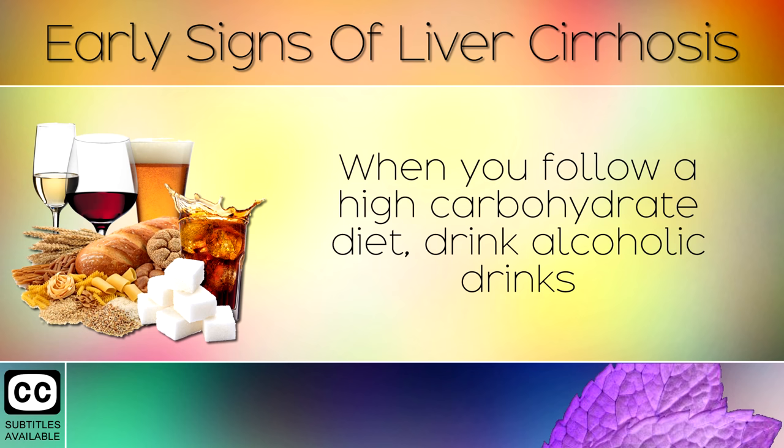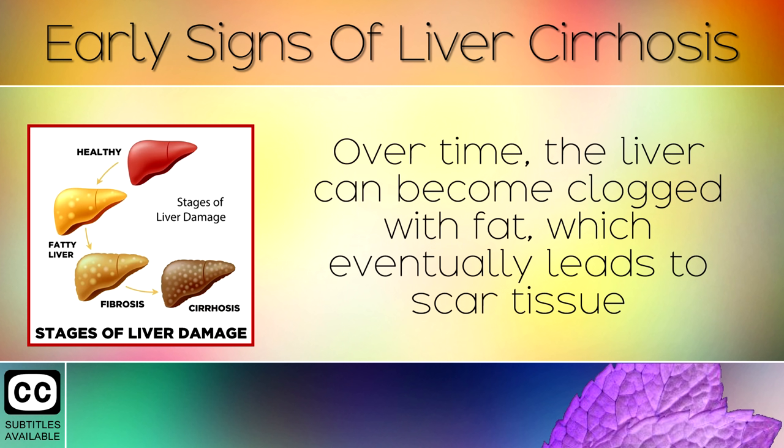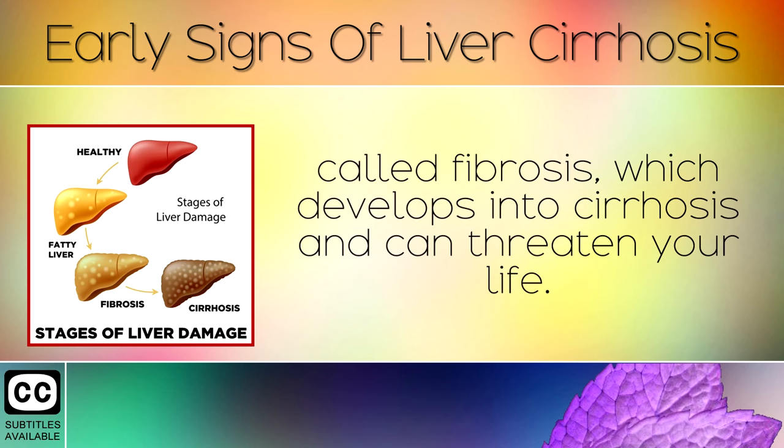When you follow a high carbohydrate diet, drink alcoholic drinks or consume sugary foods, you cause damage to your liver cells. Over time the liver can become clogged with fat, which eventually leads to scar tissue called fibrosis, which then develops into cirrhosis and can threaten your life.